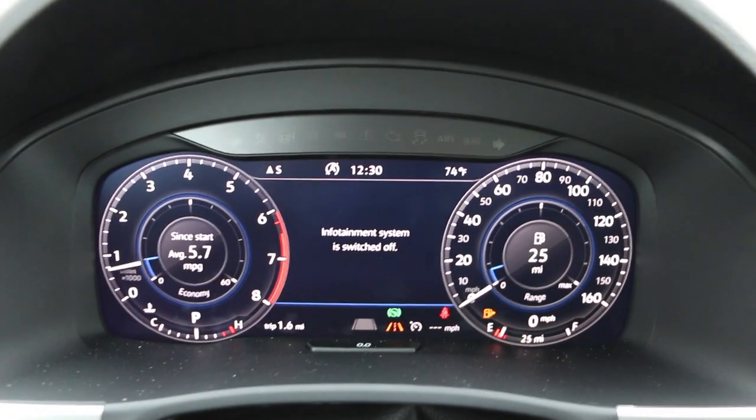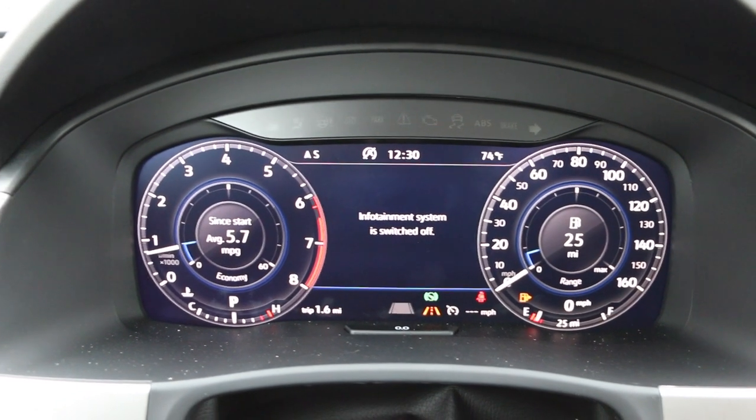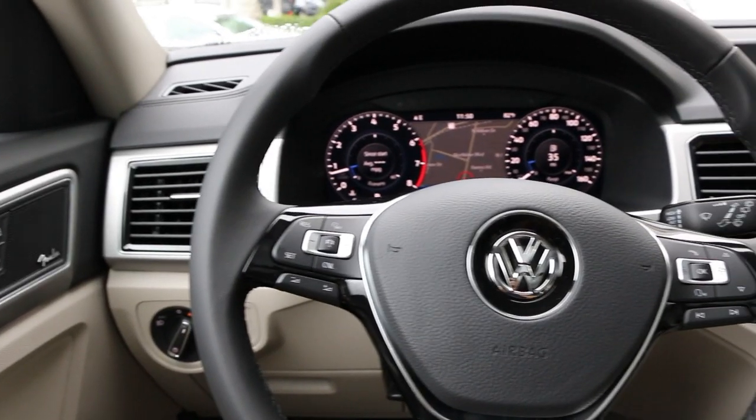In the SEL Premium trim you also get standard 4Motion four-wheel drive, which is pretty cool. You have standard LED lights. My favorite though is the screen for the gauges — very, very nice. It also has autonomous braking, but unlike previous Volkswagens, this one actually does come to a complete stop. Previous Volkswagens with autonomous braking would only brake down to 20 miles per hour and then you'd have to jump in and hit the brakes yourself.